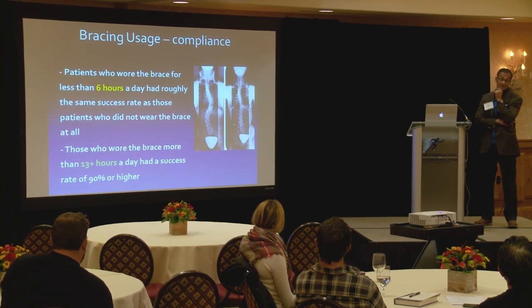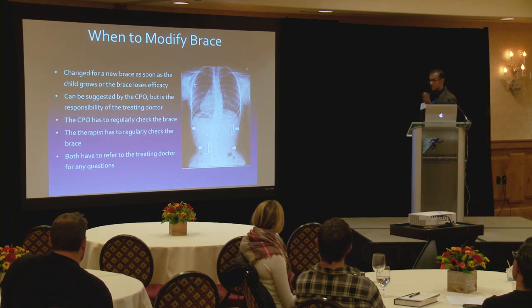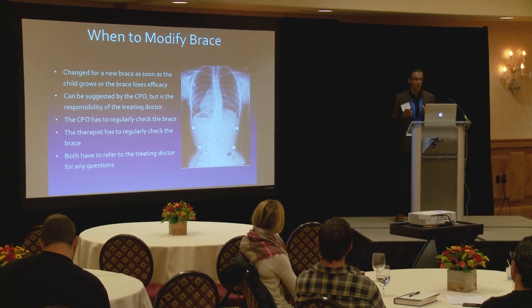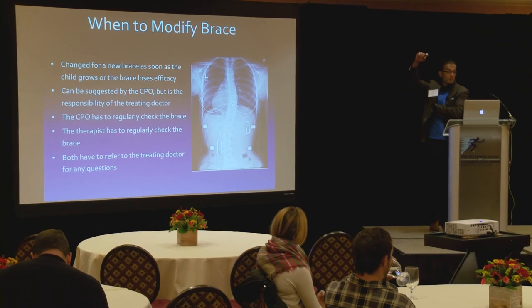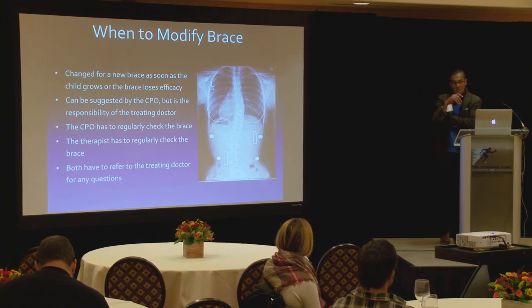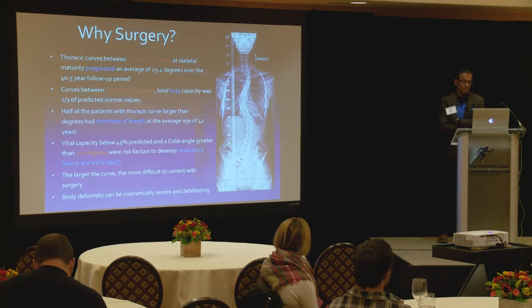When do we choose surgery? Pulmonary compromise gets a lot of press, but it's uncommon — put that to rest. That's not the number one reason for surgery. At 90–100 degree curves, we've already missed the boat. In the 60 to 100 degree range, you will see some degradation on pulmonary function tests — forced vital capacity and FEV1. Kids may have some thoracic rotation and even atrophy of a bronchiole, so you have to follow them. As they age, degenerative scoliosis can also develop.